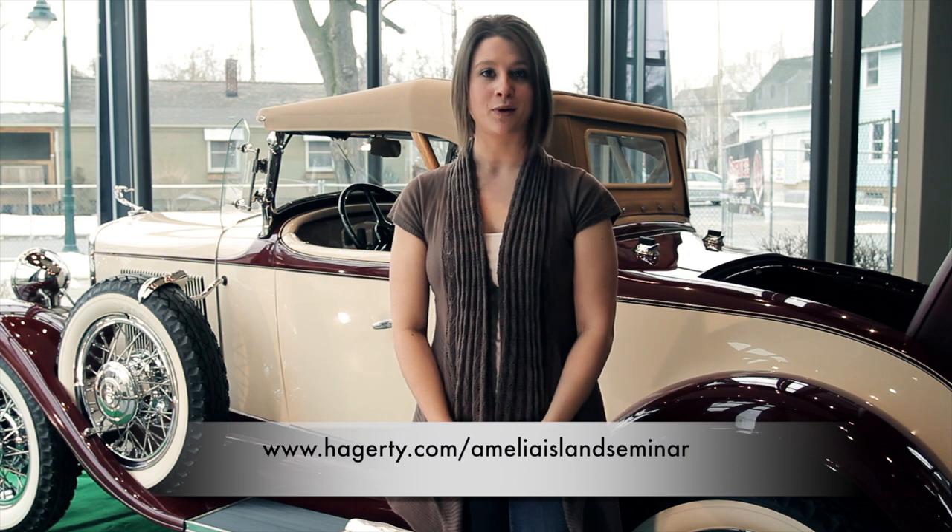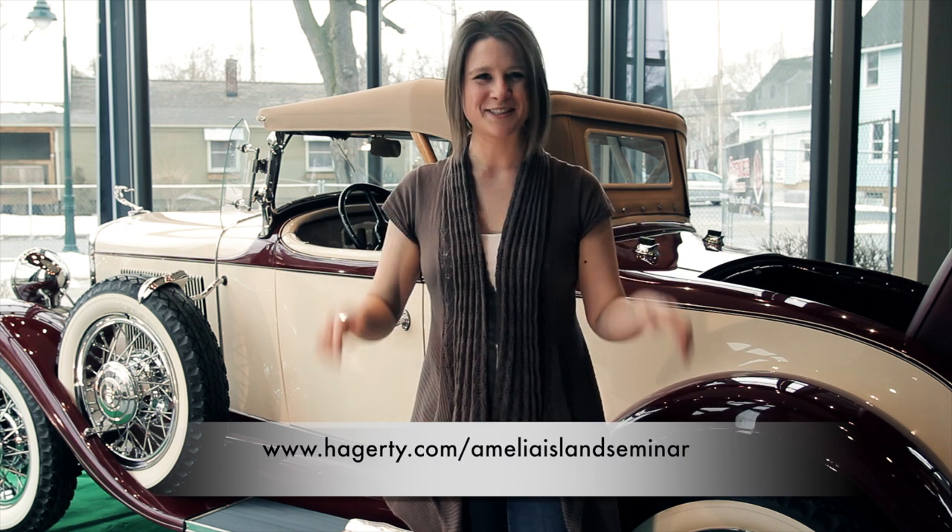That's it for this week's episode of Hagerty Classic Car TV. If you're planning on attending the Amelia Island Concours this year, make sure you check out Hagerty's free seminar, 'Defying the Economy,' where they discuss Enzo-era Ferraris, Shelbys, and other blue chip classics. For more information, check out the website below. See you next week.